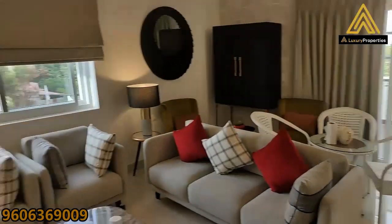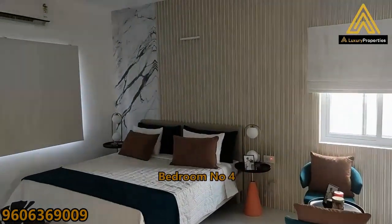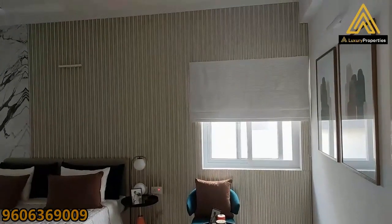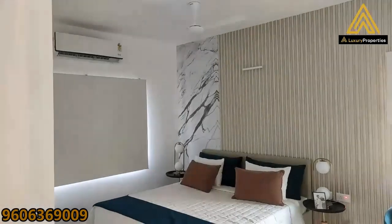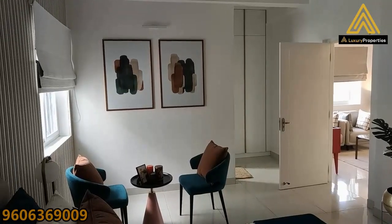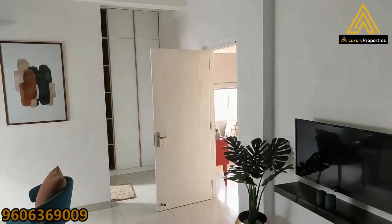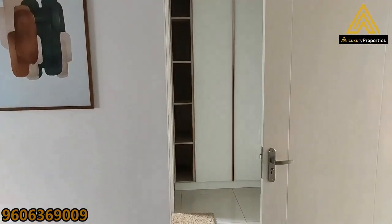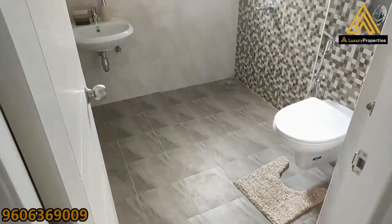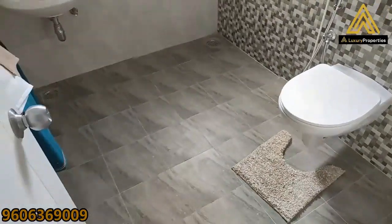Now let's walk into bedroom number four — that's how it's spread out: a small seating area, windows on two walls ensuring a lot of cross ventilation since it's on the second floor. From the other end of the bedroom you can see ample light because of the windows, the entry door, a small walk-in closet, and an attached toilet and bath.